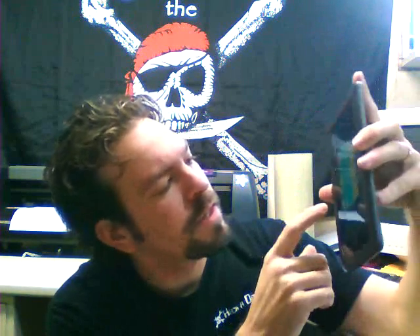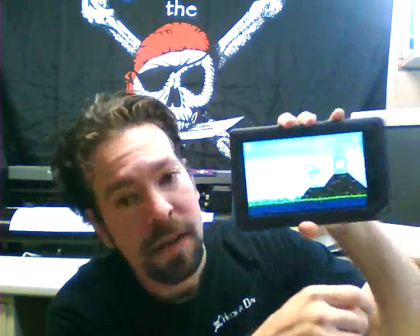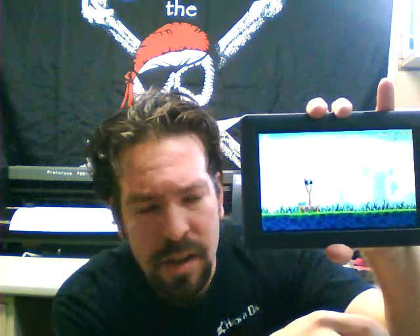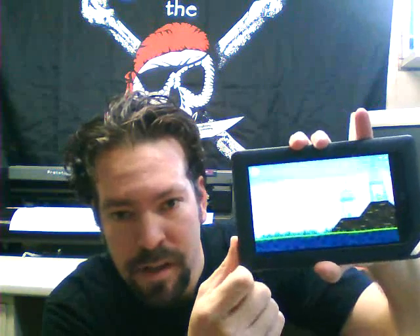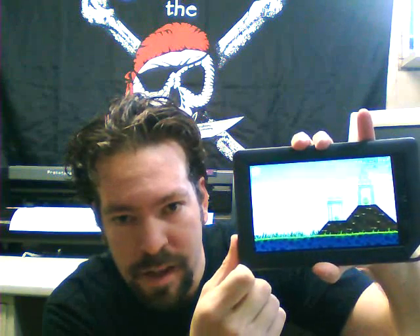The game everybody wants to see, of course, is Angry Birds, and that appears to be running fine. My kids have already beaten a bunch of levels, and they like it.